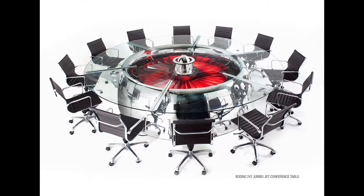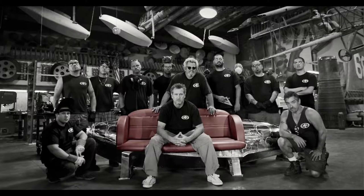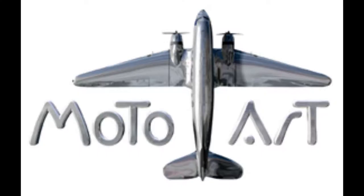Our first big client was Lockheed Martin, who heard that we had the C-130 parts, and we built them this conference table. How did that come about? Are you primarily both artists, or aviation enthusiasts? How did it come about that you decided to take aviation pieces and create artwork with them?